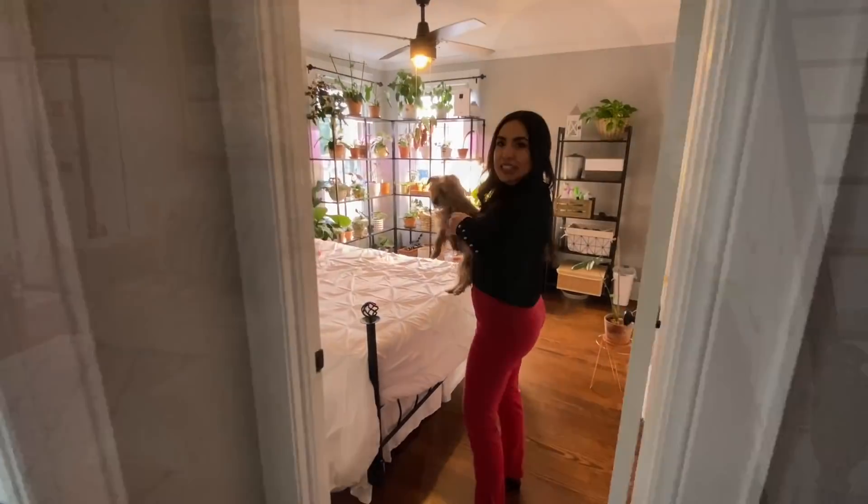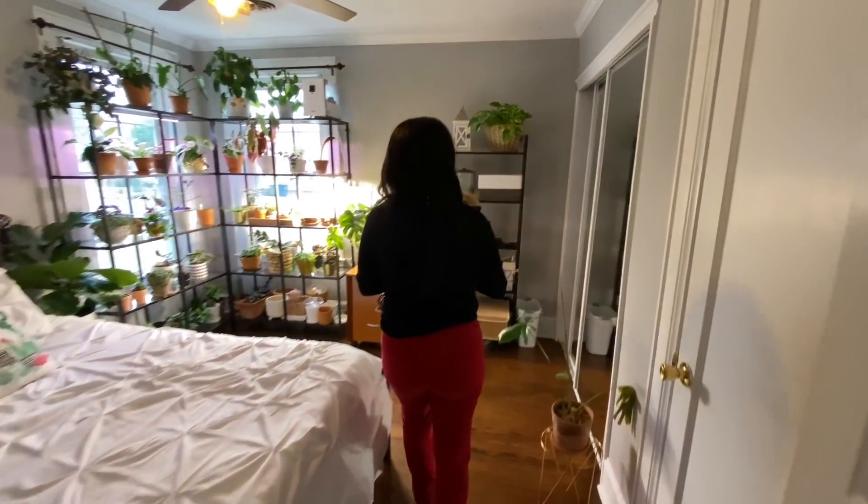Did you come for that houseplant tour you wanted? I'm ready for you, but I was counting and I couldn't believe it — I think I have over 200 houseplants. Do you still want to see them? Well, let's get started with my plant room. Come on back!